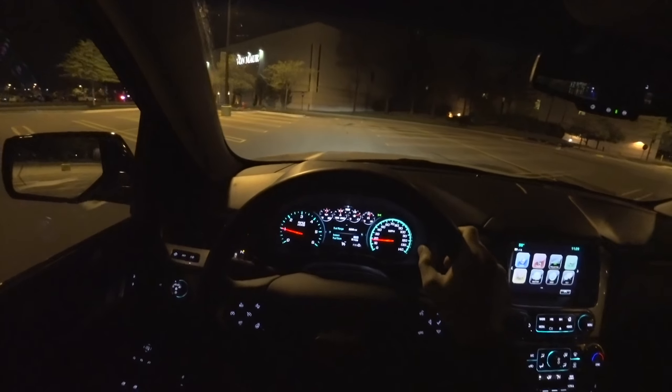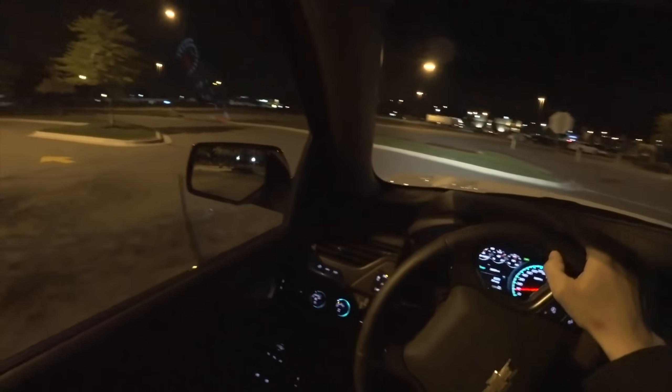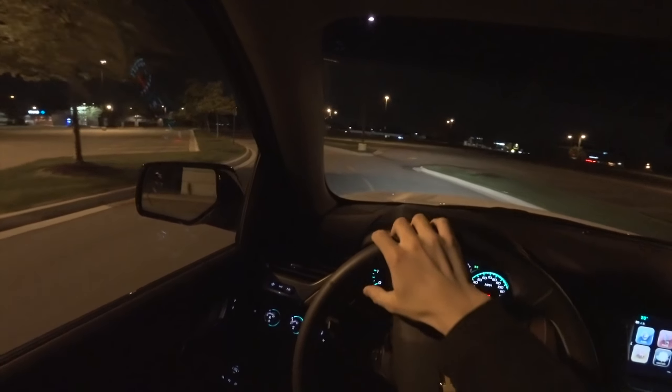Let's do a little start-up for you guys. Everything's nice and warmed up. You can hear that Borla exhaust — it's an option for this RST Tahoe. Definitely a box that I would check on this truck. It is a really nice system: zero drone on the highway and just sounds nice and throaty.